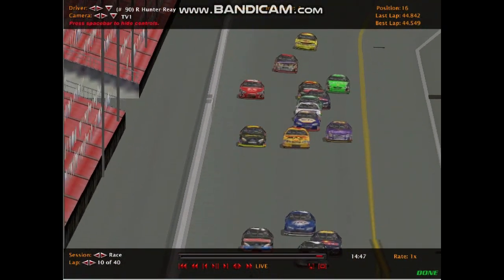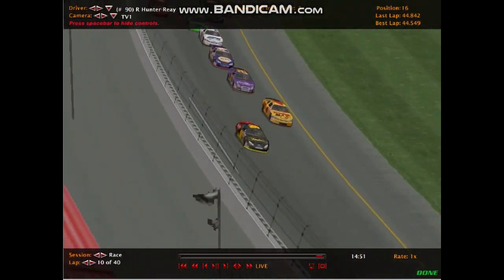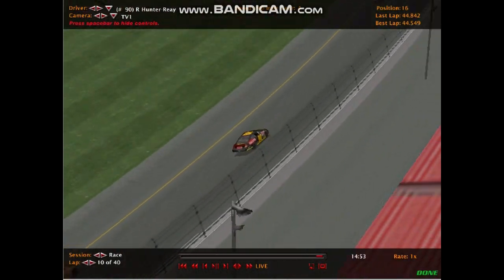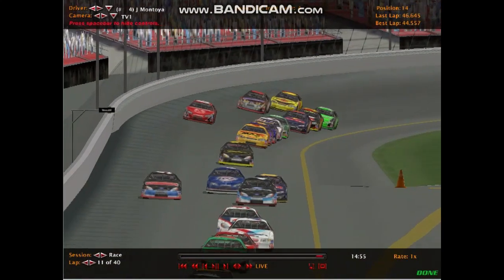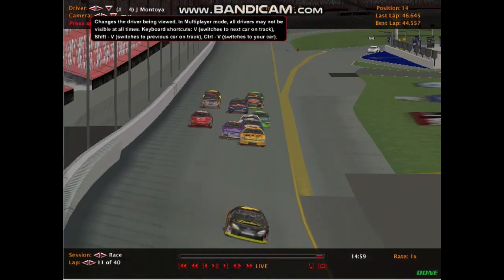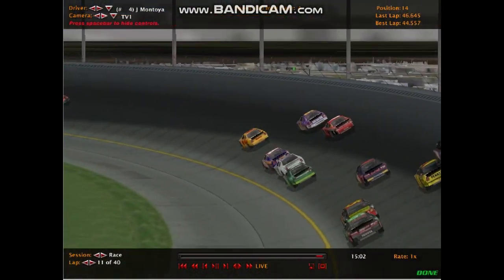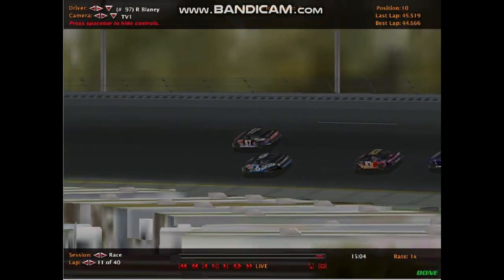Dixon had to back out, and now Dixon is going to have to slot in. There might be something wrong with the 4 of Montoya — or maybe not; he just blipped the throttle a little bit there. Now he is losing pace. There might be something wrong with Montoya. Montoya is holding up the pack pretty big here, and it's not clear why that's the case.